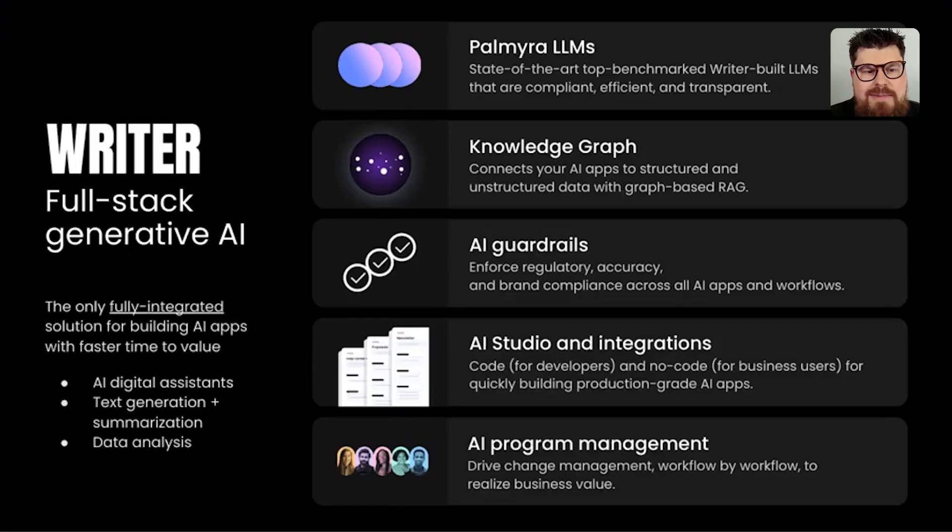We have a full platform I want to briefly go over. The Ryder platform is a full-stack integrated platform for building everything from digital assistants to text generation and summarization apps to data analysis. It's composed of several pieces: our Palmyra LLMs, our graph-based RAG called Knowledge Graph, AI guardrails to enforce regulatory and compliance across your apps and workflows, and our developer platform called AI Studio.